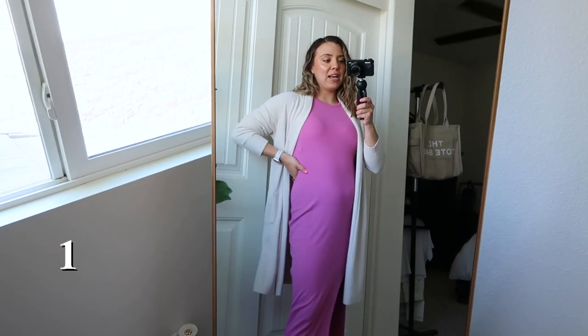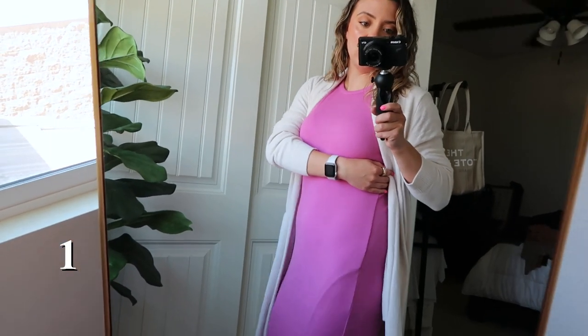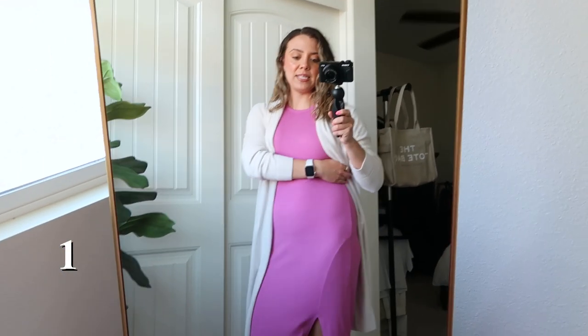Outfit one features this Beyond Yoga dress in pink. I have a Natori bra underneath — that's from last year's sale, not this year's. I had to tuck the bra a bit since the dress is cut a little differently, so I'd probably wear a different bra normally. The dress also comes in a brown color, but I already have something similar in that mushroomy brown, so I went with the pink. I'm wearing a size medium, I love the slit, and I don't have any shapewear on.